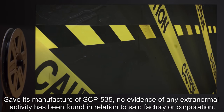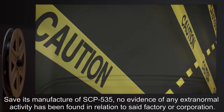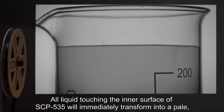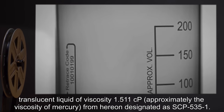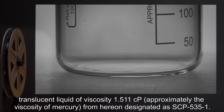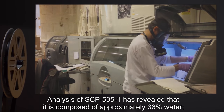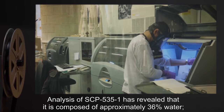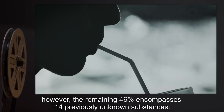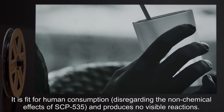Save its manufacture of SCP-535, no evidence of any extra-normal activity has been found in relation to said factory or corporation. All liquid touching the inner surface of SCP-535 will immediately transform into a pale translucent liquid of viscosity 1.511 cP — approximately the viscosity of mercury — henceforth designated as SCP-535-1. Analysis of SCP-535-1 has revealed that it is composed of approximately 36% water; however, the remaining 46% encompasses 14 previously unknown substances.